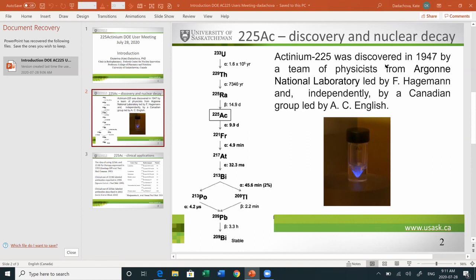Our next speaker will be Dr. Kathy Cutler from Brookhaven National Lab. Dr. Cutler will talk about the production of Actinium-225 through the accelerator route.